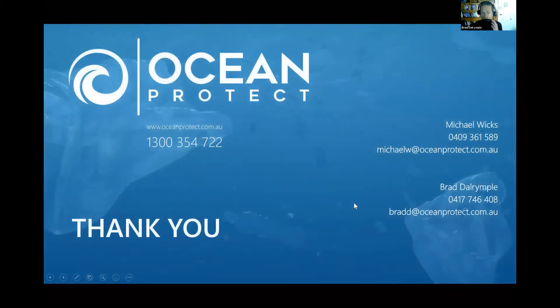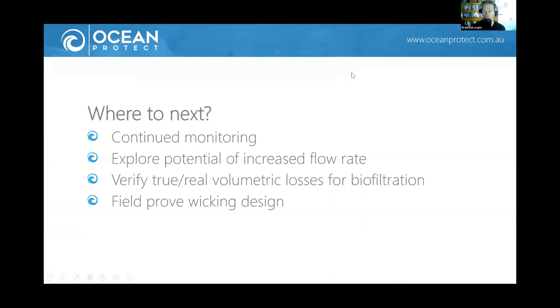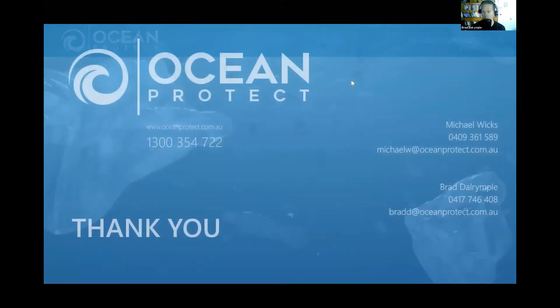We've had a whole bunch of questions come through. If we don't get a chance to answer your questions today, please feel free to reach out to either myself or Michael — our contact details are there. That report is available to anyone who wants it and I'll try to provide it to everyone who registered. We had one prior to the presentation from Luke. First question: how does Filterra compare with the attached core specification, noting that we basically have a higher infiltration rate?